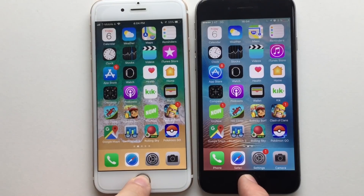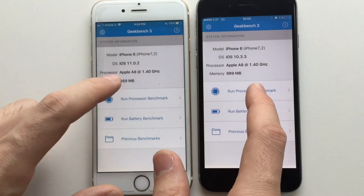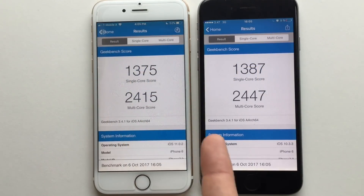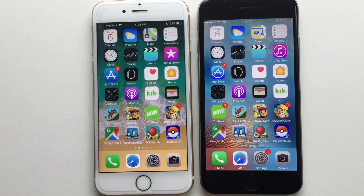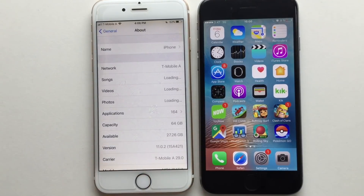Now let's close all apps in the background and run Geekbench on both devices. Launching Geekbench was a bit faster on iOS 10.3.3. The Geekbench scores are in — the difference isn't that big anymore. Single core score is only about 12 points faster on 10.3.3, and the multi-core score difference is only about 30 points. Day-to-day performance is almost the same. It's now safer to upgrade to iOS 11 — 11.0.2 actually improved the device. If you want to upgrade, iOS 11.0.2 is a good option. Hope you guys liked the video, subscribe for more content!